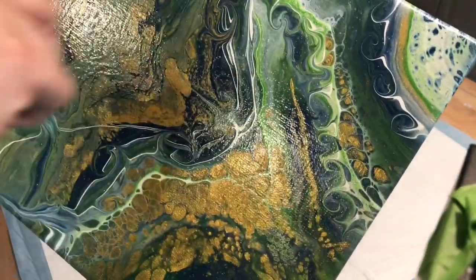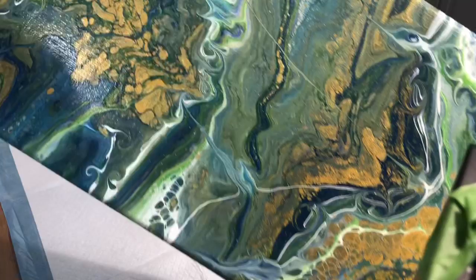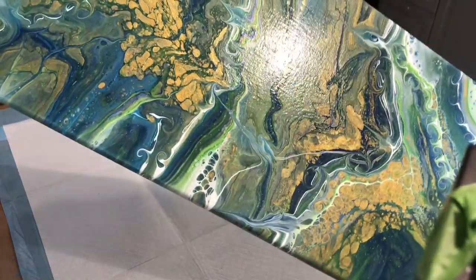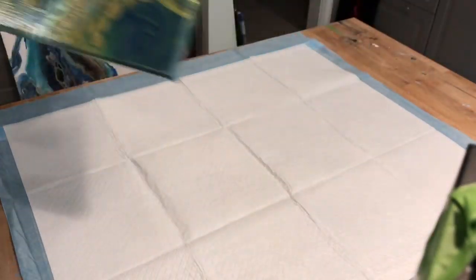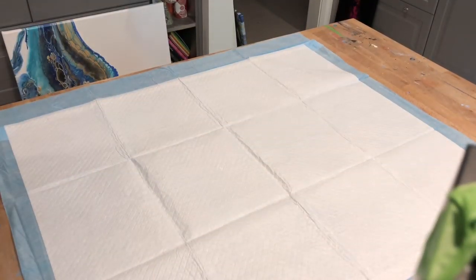I've got some swirls in here, some dip and drags. This'll be a different piece and probably a breath of fresh air for somebody who's looking for something that's not blue.